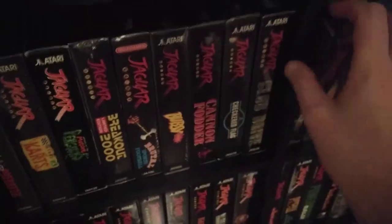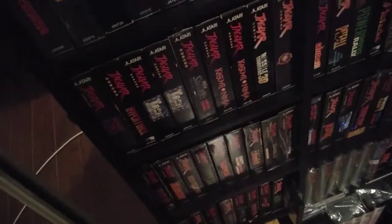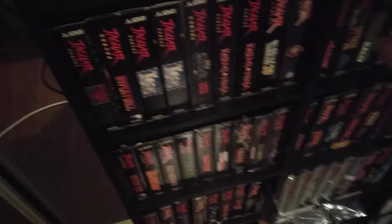What do we got — is it Defender? Defender sealed. And then Atari carts. I like Power Drive Rally.